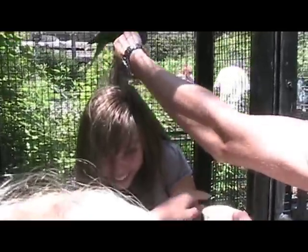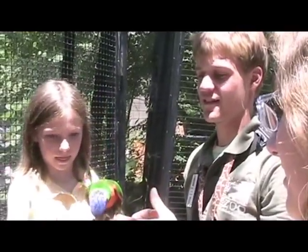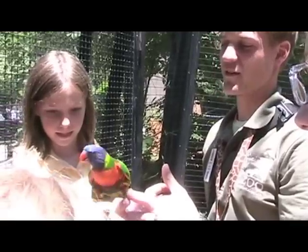The lorikeets are very social and will flock to anyone with food. But watch out because they might take your cup. Lorikeets have sharp talons and beaks, so they might peck or scratch you.